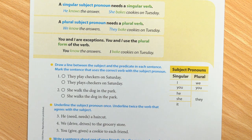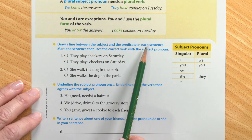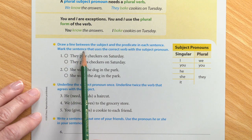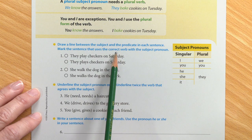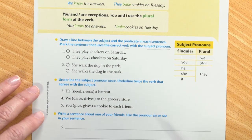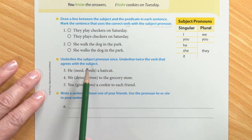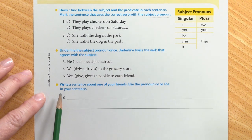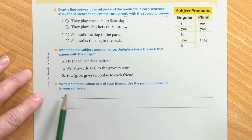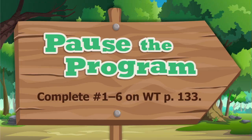All right, we need to work on our worktext page. I'm on page 133. Here you need to draw a line between the subject and the predicate in each sentence. Then mark the sentence that uses the correct verb with the subject pronoun. Down here, underline the subject pronoun once and underline twice the verb that agrees with that subject. Then write a sentence about one of your friends using the pronoun he or she. Pause the program and complete one through six on page 133.